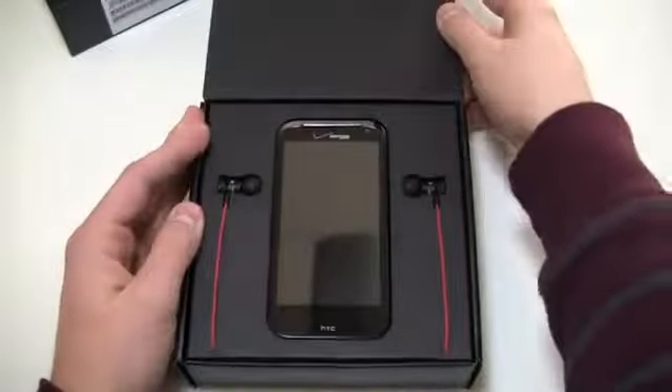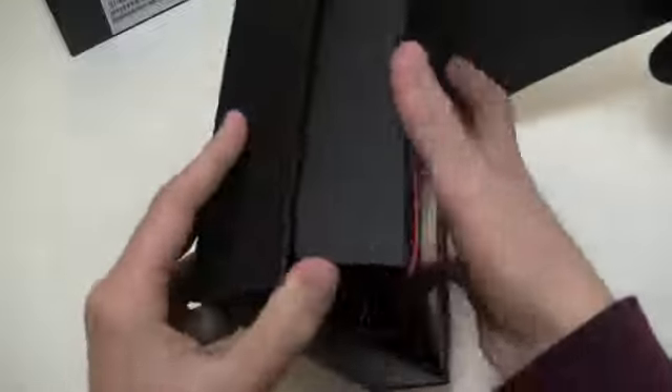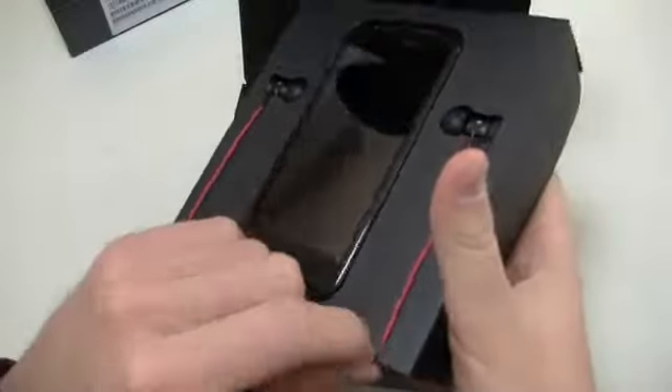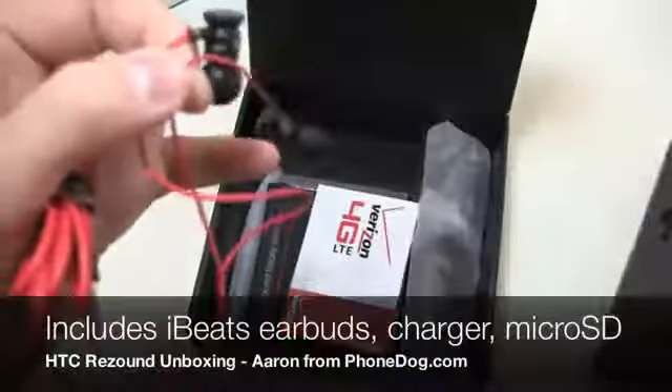Let's go ahead and open this up and take a look. Here is the device — this is what you're greeted to when you open it for the first time. You've got your iBeats earbuds right here. I'm going to pull the device out. It comes out in this nice little cardboard holder, and here are your earbuds — a pretty good pair of $99 headphones if I'm correct on the price.